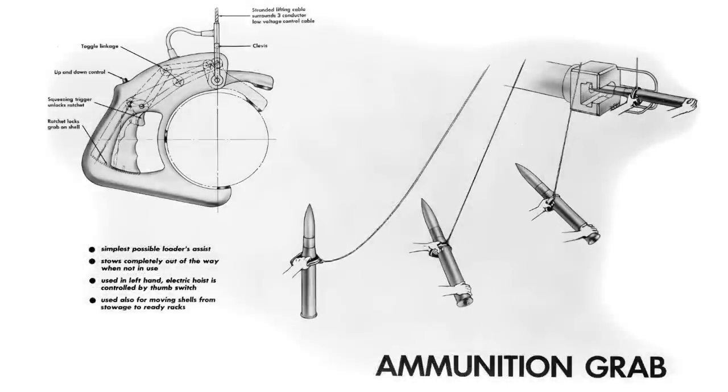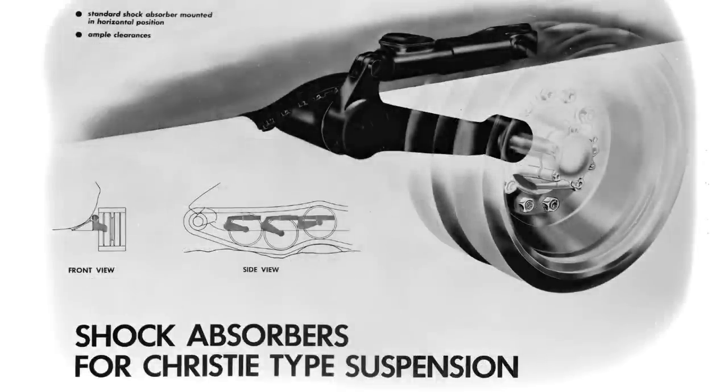The ninth idea was for an ammunition grabbing system placed on the turret roof with a pulley system usable by the loader. He would pull down on the cable, attach a clamp to the round, and it would retract, lifting the round up to the ready racks. The tenth and last idea was for hydraulic shock absorbers or pneumatic suspension for what they called a 'Christy type suspension.' This is a little confusing, as while the ideas for hydraulic shock absorbers are good, the image shown appears to be a torsion-type suspension rather than Christy — though several US publications use the term 'Christy' for multiple suspension types, albeit incorrectly.